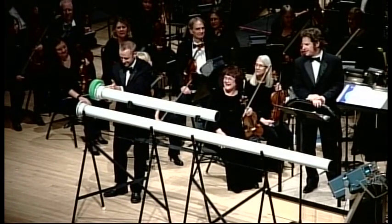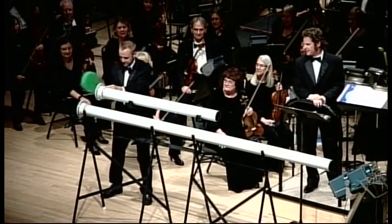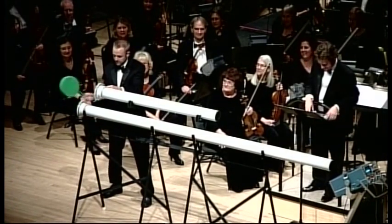Played together, we can hear the notes harmonize an octave apart — a chord.